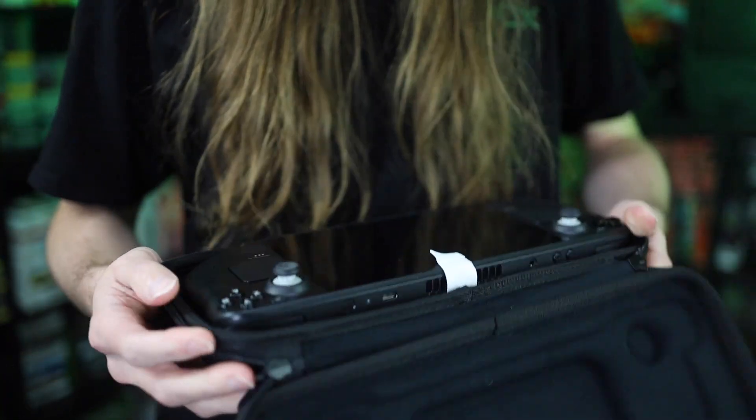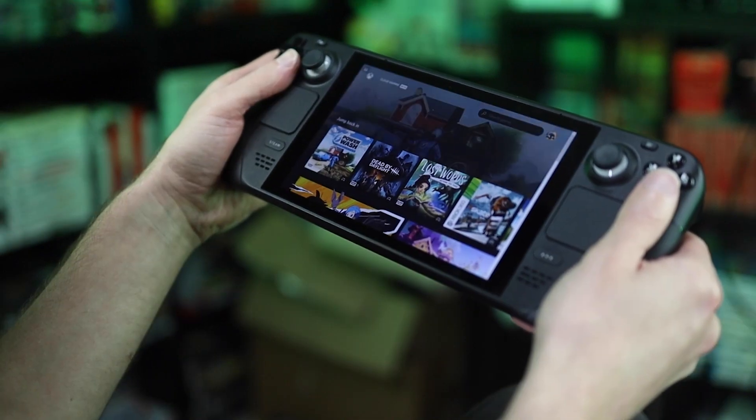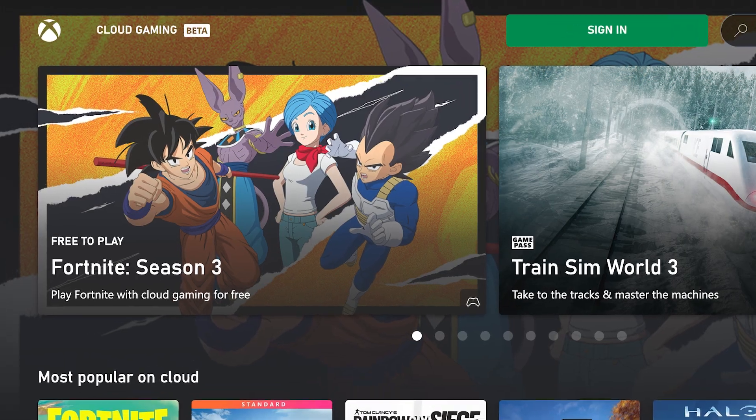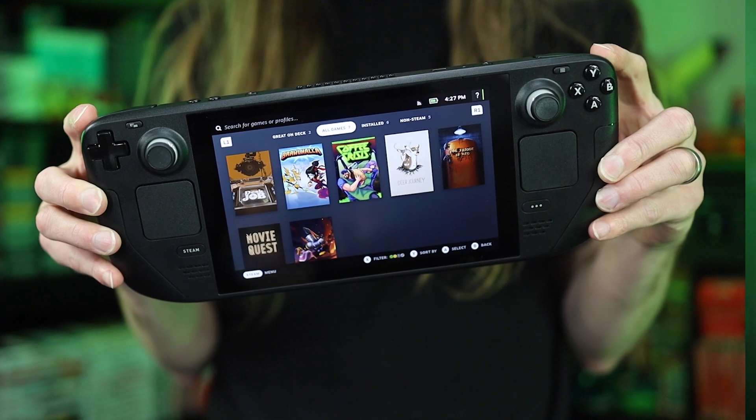As soon as I did get my Steam Deck, I installed Game Pass on it. Well, technically it's not Game Pass — it's the beta for cloud gaming. But nonetheless, you can actually play Xbox games on the Steam Deck. Ever since I got Game Pass to work, I've actually been really enjoying it. I could literally not have any Steam games in my library, and there are still games I can play that don't cost any extra.